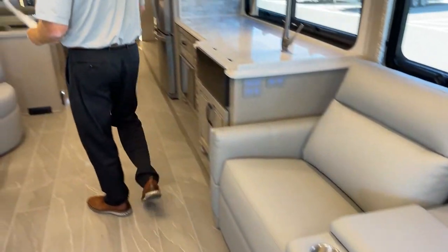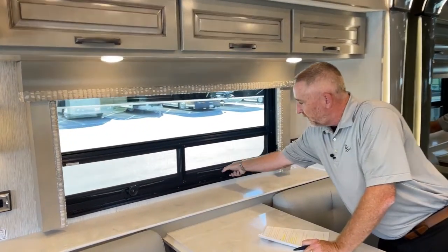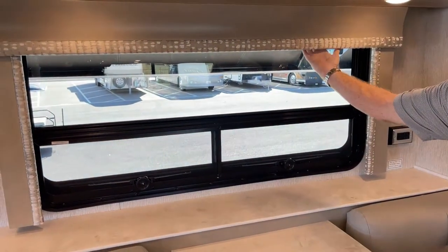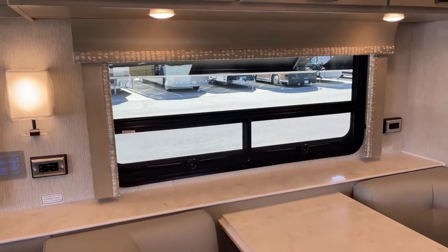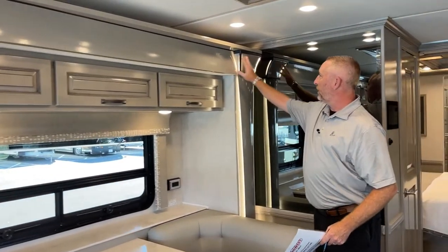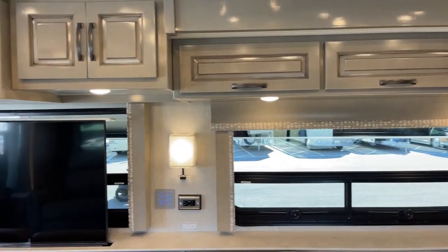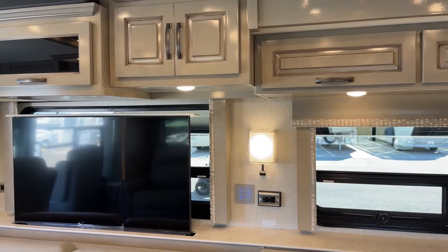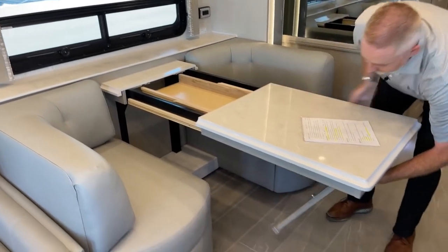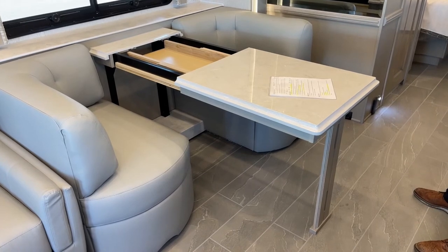Before I pull this out — all the windows up front have opening windows below, so you can open these up during a rainstorm. They also have MCD Power Day and Night Shades behind the valances. All new design this year on the Dutch Star — all new valances, window treatments, and sconces. This booth option pulls out and has two leaves under the back bed, plus two extra chairs so you can comfortably have dinner for four.